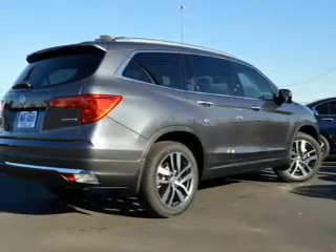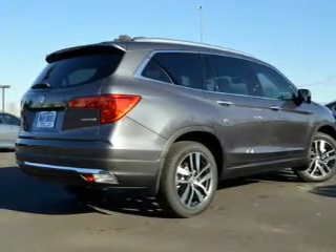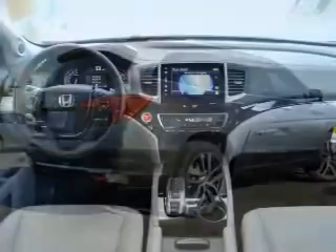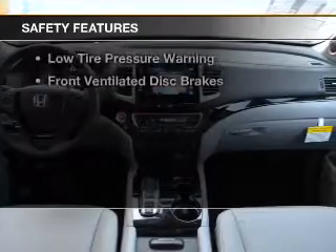electric trunk, leather seats, heated seats, Bluetooth connectivity, Sirius XM satellite radio, digital audio input, remote start, steering wheel controls, and memory seats. Safety was made a priority with these features.